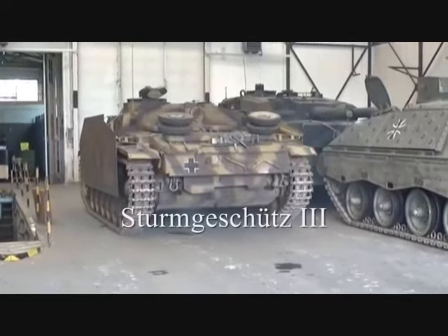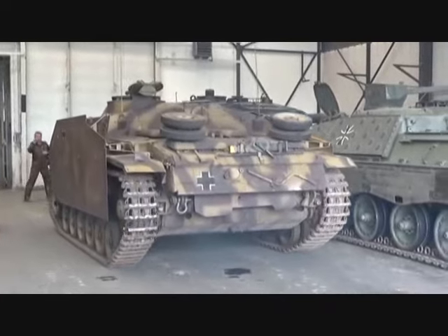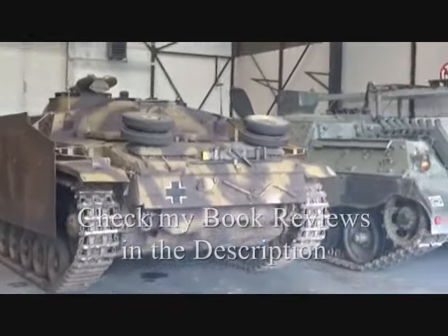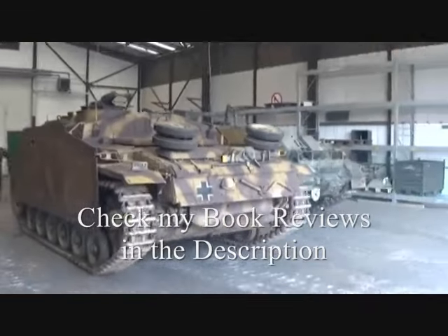The Sturmgeschütz III was an assault gun produced by Germany during World War II. It was the most produced fully tracked armored fighting vehicle during the war.